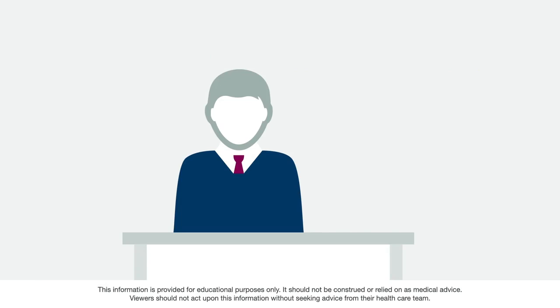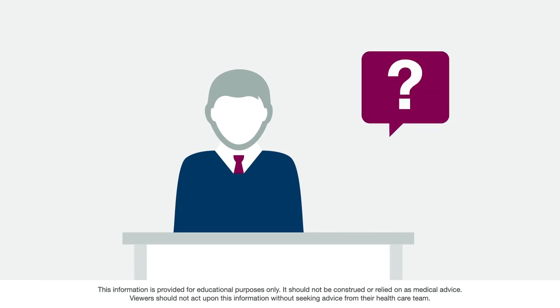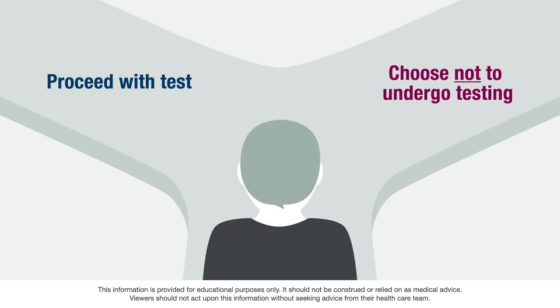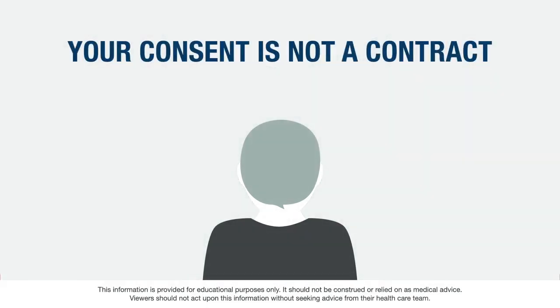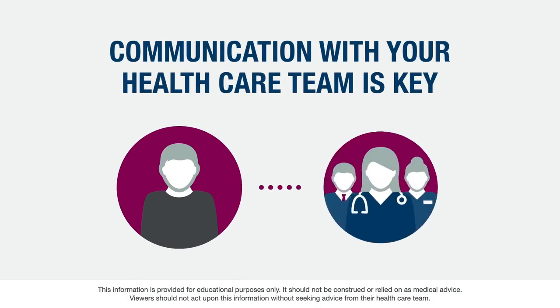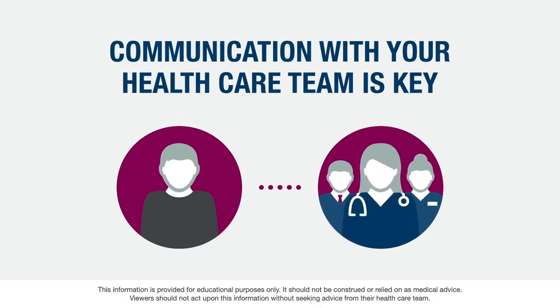During the informed consent discussion, you will have the opportunity to ask questions. Once your questions have been answered, the next step will be to decide whether or not to undergo testing. Some institutions require that you sign a form, and others only need your verbal consent. Your consent is not a contract, and giving consent does not mean you must take the genetic test. You can choose not to undergo testing, even if a sample has already been collected — you can simply inform your doctor not to continue with the process. Remember that communicating with your healthcare team is important throughout the informed consent and testing processes. Good communication helps ensure that you are informed about your healthcare and are making decisions you are comfortable with.